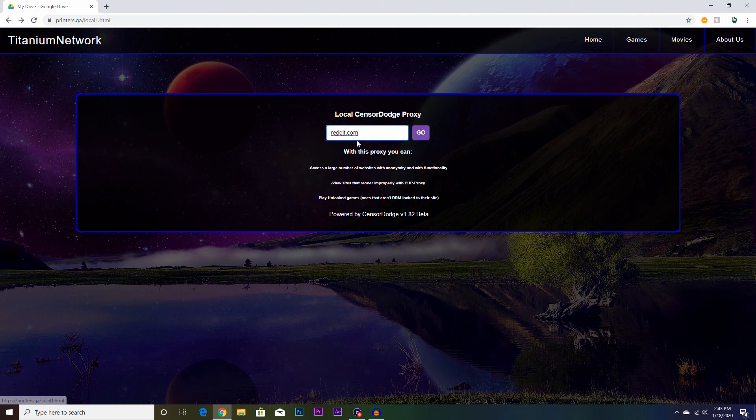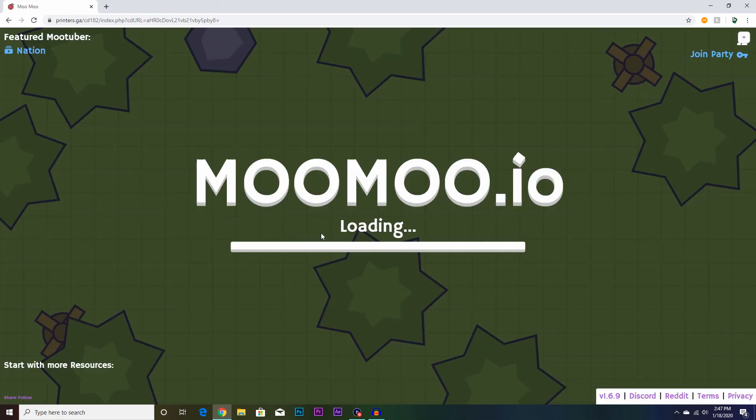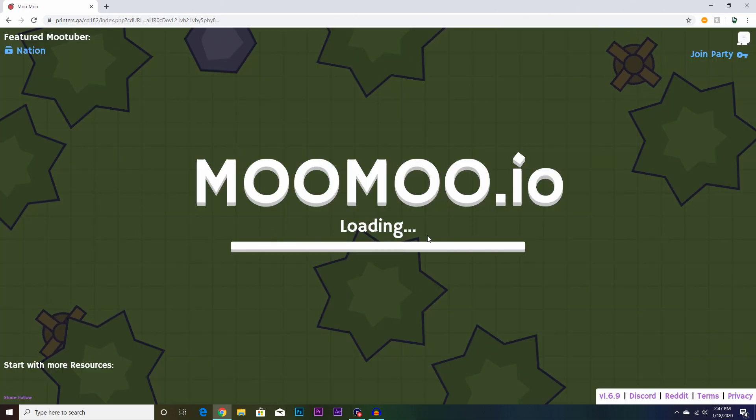You could pretty much do this with every site. I could do moomoo.io, search that, and it should show up loading — and it works.